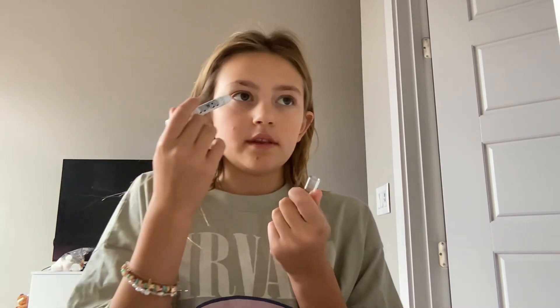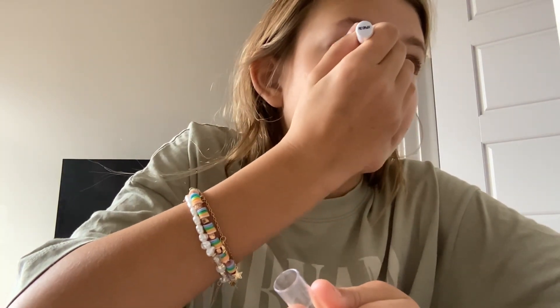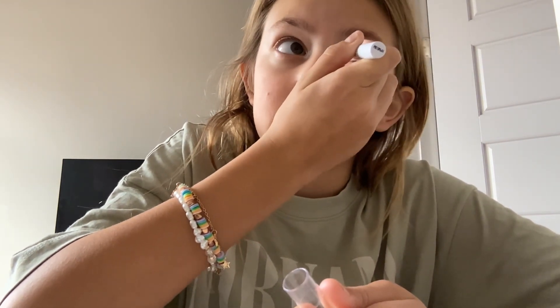I'm gonna do my lashes with the same thing, but with the eyelash side of course. Now that that's done, I'm gonna do my highlighter. I do it in the corner of my eyes and on my nose. Sorry I'm not looking at the camera — my vanity mirror is over on the side.